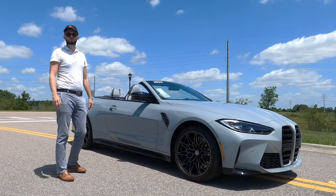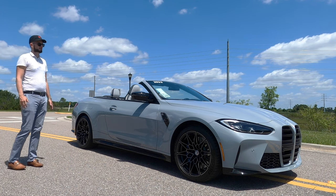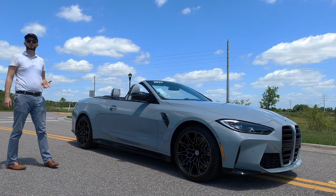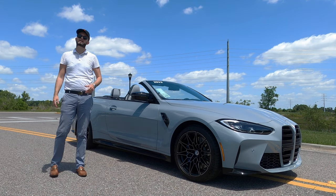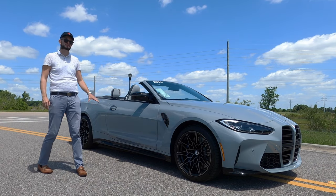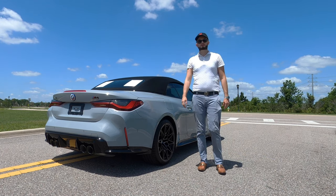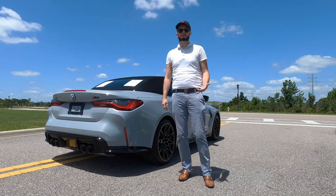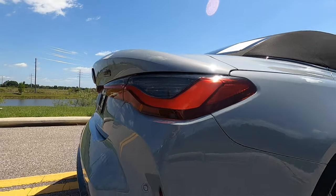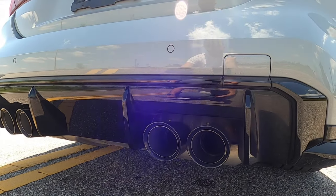53 horsepower more and 37 pound-feet of torque more than that Sportback RS5. When you're thinking about adding a competition package to the Audi, it's not going to be the same as this — it's going to lower about 200 pounds, take some of the sound deadening out, and give you a little bit more of a throaty exhaust note. But when you get into the BMW competition, we actually add components.